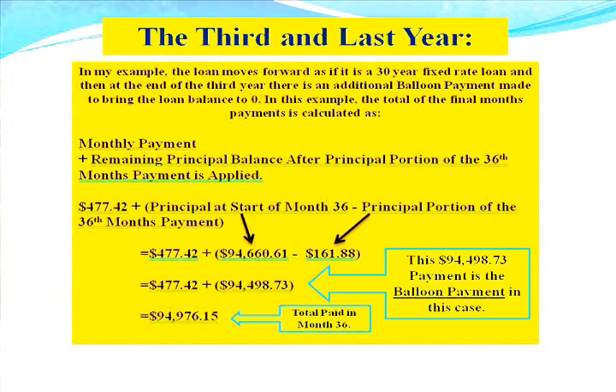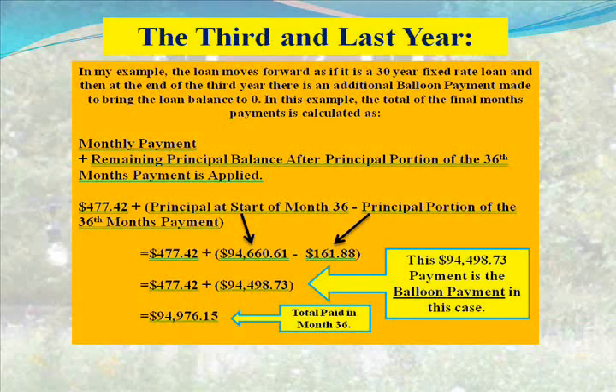The total payment equals the monthly payment plus the remaining principal balance after the principal portion of the 36th month's payment is applied. More specifically, that is $477.42 (the monthly payment) plus the principal at the start of month 36, minus the principal portion of the 36th month's payment. And that $94,498.73 is the balloon payment in this case.